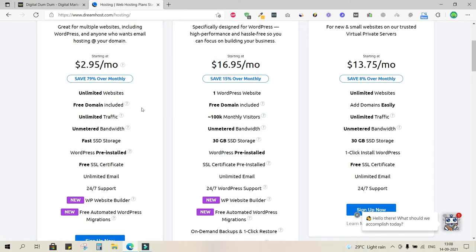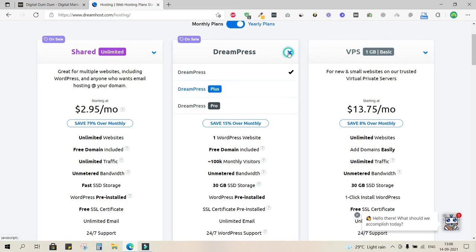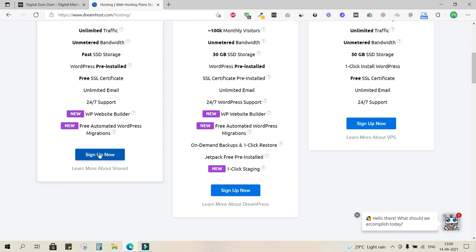If you want better features or more functionality, you can also look at DreamPress or VPS — Virtual Private Servers, basically a dedicated server. Make sure you go through the dropdowns while doing your research. I'll be going with the yearly plan, because monthly suddenly becomes $8.95 per month, whereas yearly brings it down to $2.95 per month.